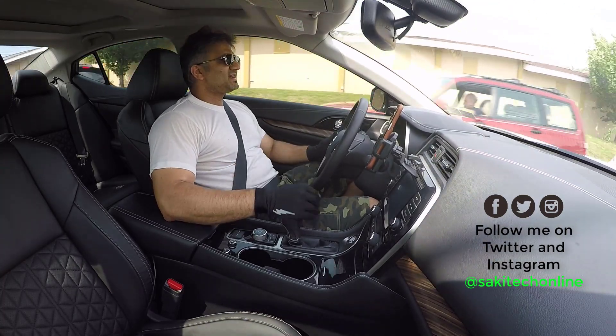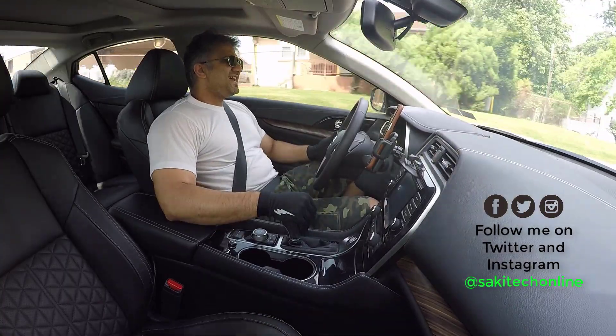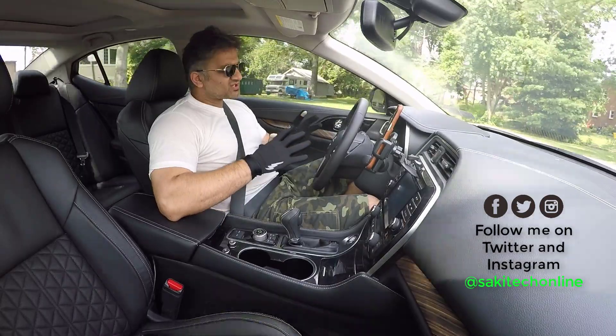Hey guys, Saki here from Saki Tech, and in today's video, I want to talk about the OnePlus 5 and the Samsung Galaxy S8+.